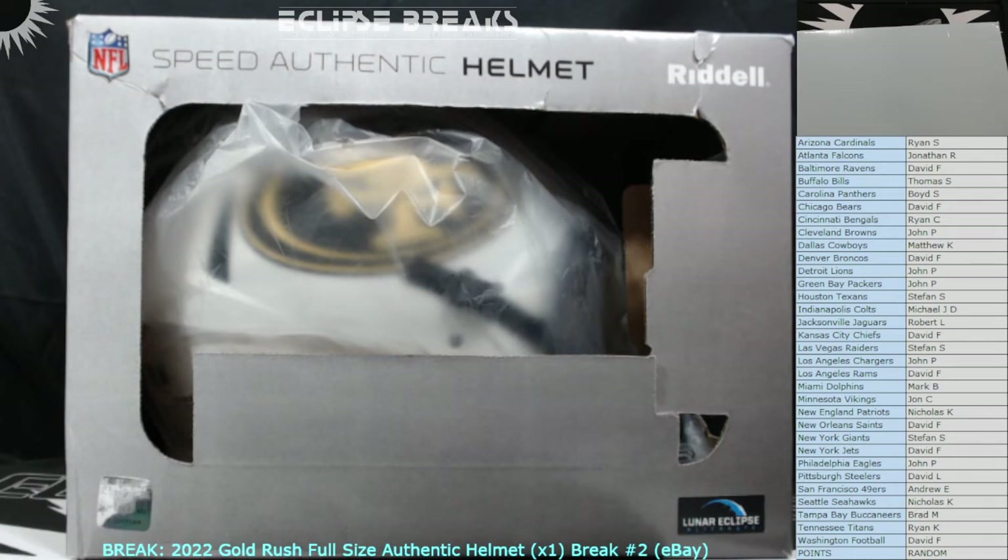Trey Lance — decent little helmet. I like the Lunar Eclipse, it's a good look on that helmet. Pretty nice looking. Would have been nice if it were one of the ten major quarterbacks the 49ers have had, but still — maybe he'll do something for them. I think Jimmy G is still the guy there.